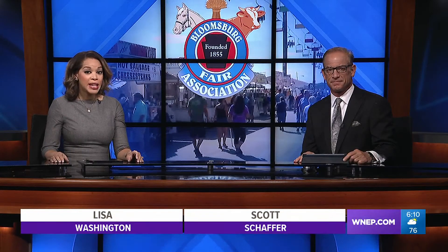This year's Bloomsburg Fair touts more than a thousand vendors, free entertainment, exhibits and more. Newswatch 16's Nikki Crys is our correspondent live at the fairgrounds to tell us all about the new attractions this year. Live at the fair once again, Scott and Lisa.